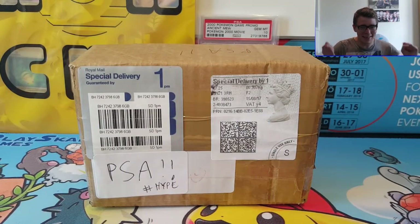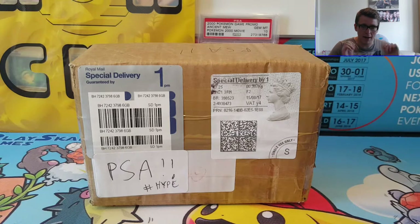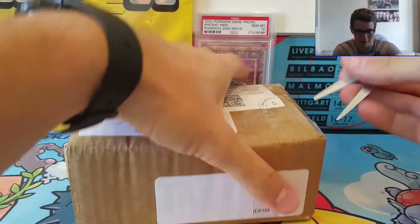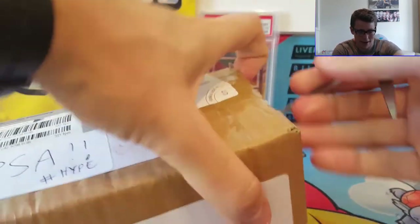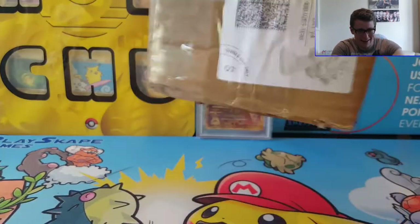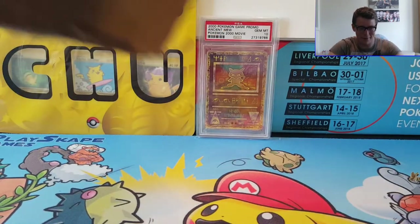Hello there Pokemon fans, welcome to another Playscape Games video. It's a very exciting day because we've got our May PSA — Professional Sports Authenticators — graded Pokemon card returns today and it's a very special one. We have something special, and I don't think you're going to be disappointed. This is pretty epic for me. I've just seen Darium's Pokemon unbox a whole bunch of PSA graded Charizard Staff promos, so I don't think this is going to be on the same level, but it's going to be pretty sweet.